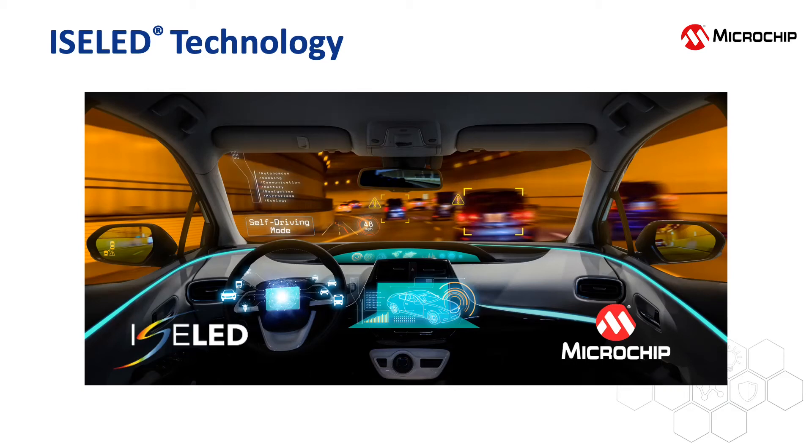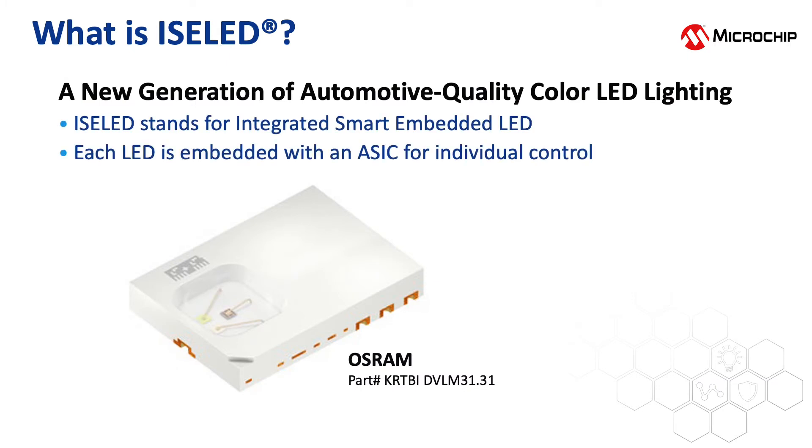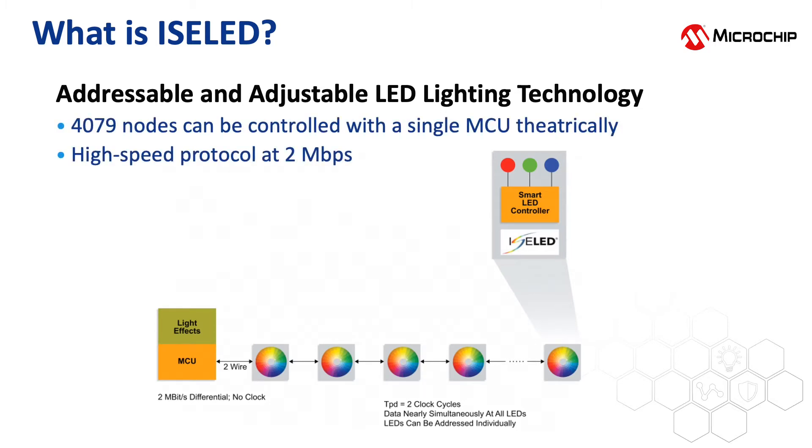In this video, we will present ISOLED technology and explain how Microchip can help you implement ISOLED technology into your products. ISOLED is an addressable and adjustable LED lighting technology. It enables more than 4,000 LEDs to be addressed at a data rate of 2 megabits per second with each microcontroller.